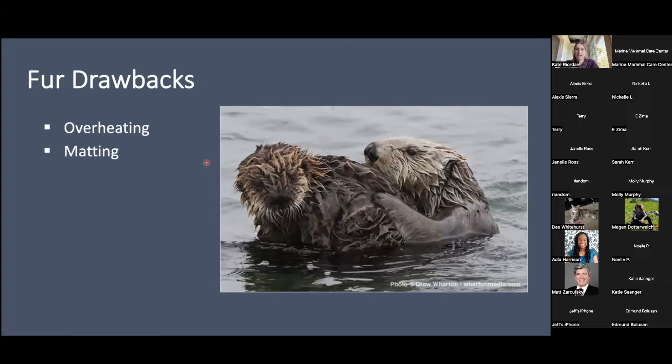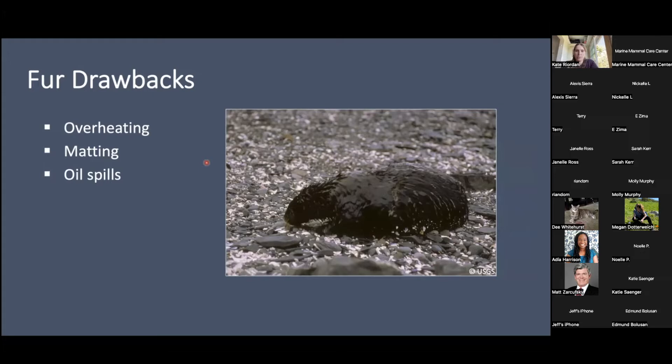There are some drawbacks to relying on fur as your main insulator. Overheating is a big one — especially for a sea otter that hauls out in Santa Barbara County during the summertime. Hyperthermia is a big issue for sea otters in California. Matting is another drawback — they're constantly grooming to keep all their fur in check. Monterey Bay Aquarium's rehab program keeps track of mats on their otters. And then up in Alaska, hypothermia would be more of an issue due to colder temperatures.